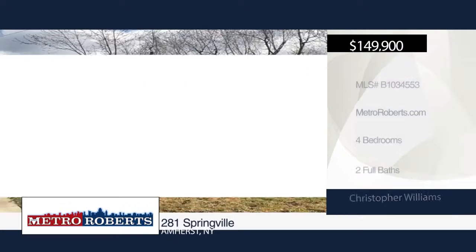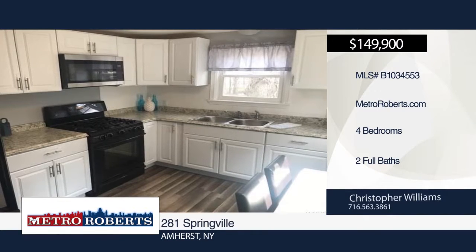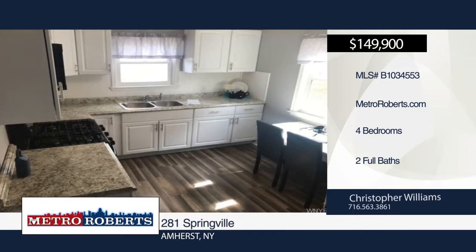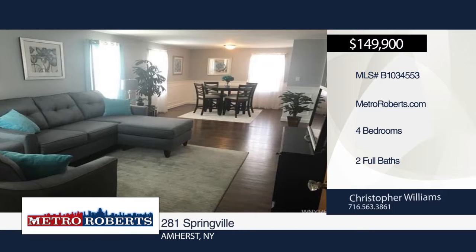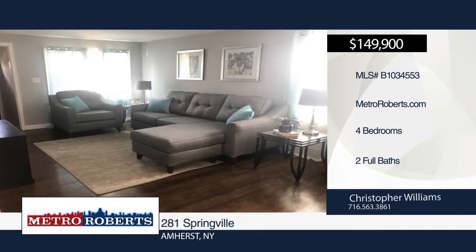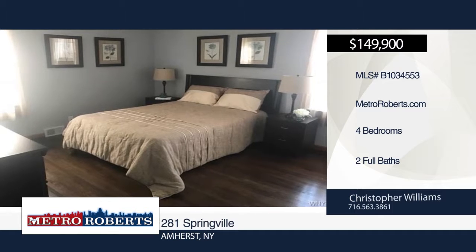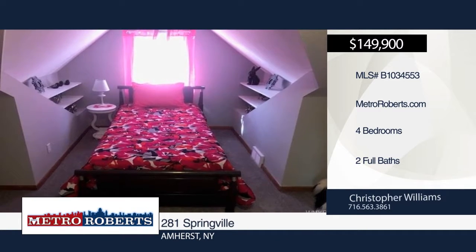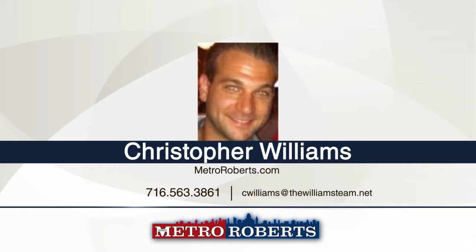Don't miss this move-in-ready brick front Amherst with four bedrooms and two baths, located near UB South Campus. This approximately 1,500 square foot home has fresh paint and new carpet throughout. Beautiful refinished hardwood floors can be found on the first floor, including living and formal dining room. The first floor master has a beautiful custom ceramic tile bathroom, a second master with Jack and Jill cedar closets, and newly updated full bath is located on the second floor. This home won't last long. Make an appointment today when you contact Christopher Williams.